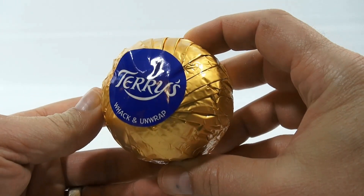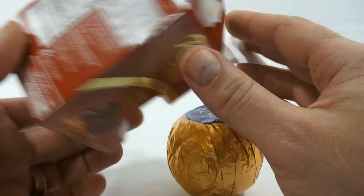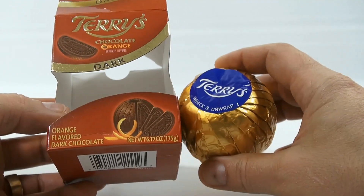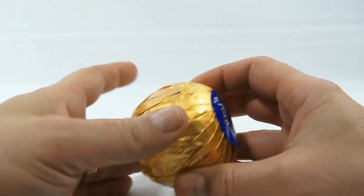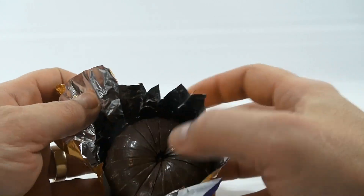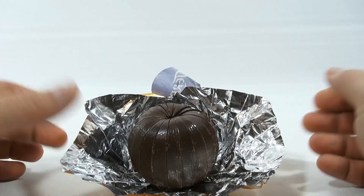Look at it — it's like a league ball. Imagine it coming at you. Terry's: whack and unwrap. What does that mean? Whack and unwrap. Do they want me to whack it on a table? I didn't research this. I'm not going to whack it because I want to investigate it before I destroy it. I think what they want you to do is hit it so that it splits the chocolate pieces apart — that's my assessment.